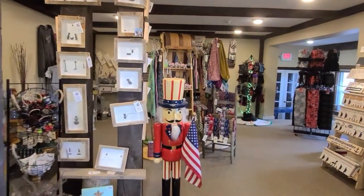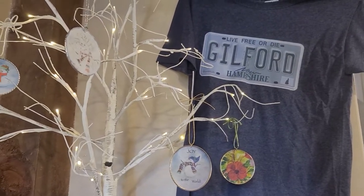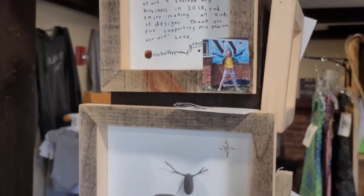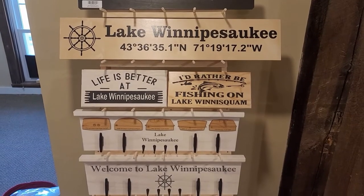Everything you can find in here is actually made in your own community, and we really want to emphasize our hometown artisans and all the unique products that they make. We know it's a bummer that the Guilford Craft Fair isn't happening this year, and that's why we're really excited about this space — because this will give the crafters the same opportunity to sell their products during the holiday season.